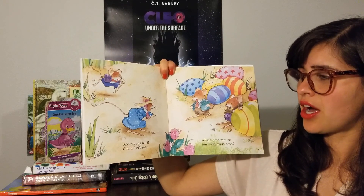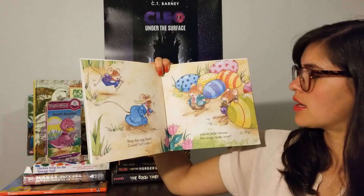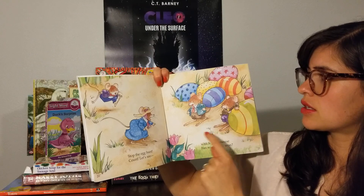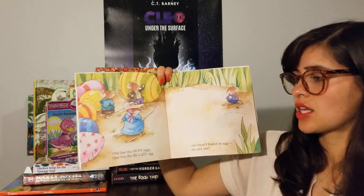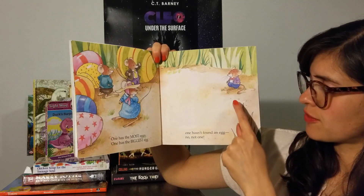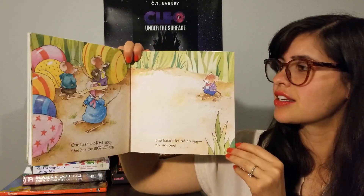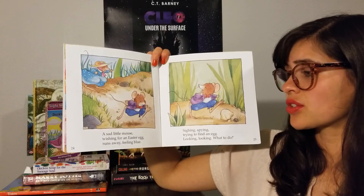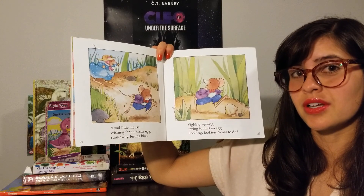Stop the egg hunt. Count. Let's see which little mouse has one, one, one. That one looks like he's got a lot. That one looks like he's got a really big one. One has the most eggs, one has the biggest egg, one hasn't found an egg — no, not one. Aw, is he sad? A sad little mouse, wishing for an Easter egg, runs away feeling blue. What does it mean to feel blue? It means to feel sad.